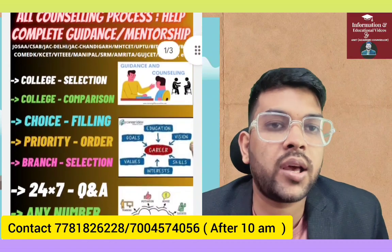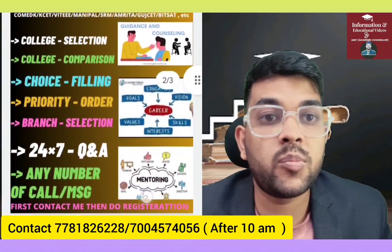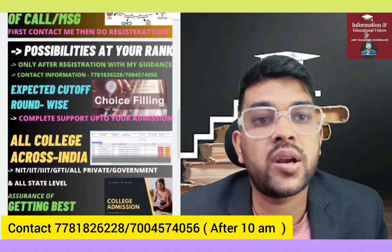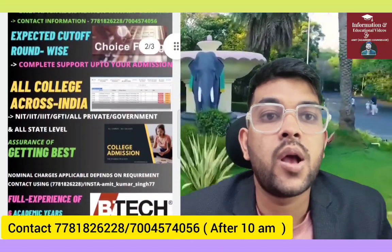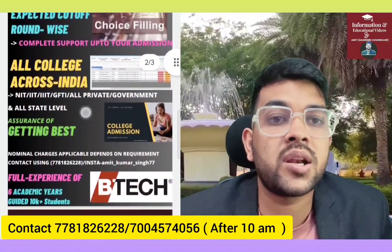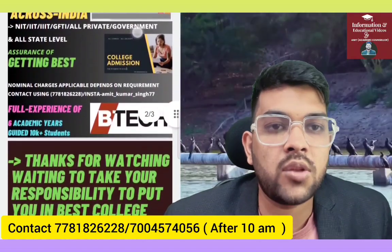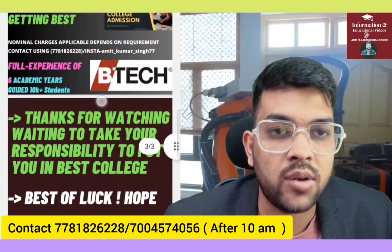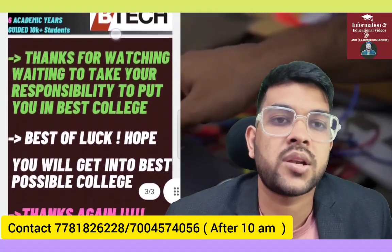Once you register, you will get a one-to-one personal call option and can message at any time whenever you have a doubt. I will provide you a personalized choice-filling order, because every student has a different rank, different preferences, different interests, and different family background, so there cannot be a general choice filling for all. You can check the details on screen and in the description, and register by making a nominal payment.